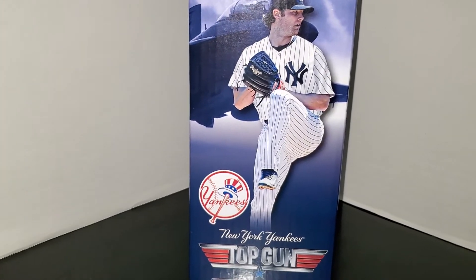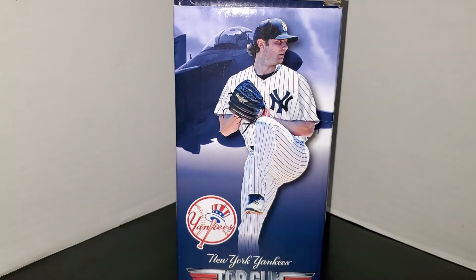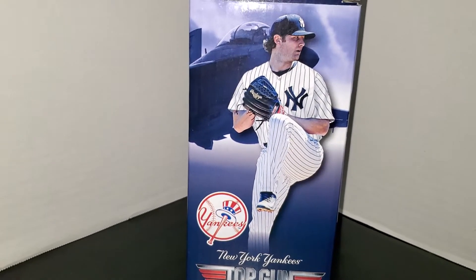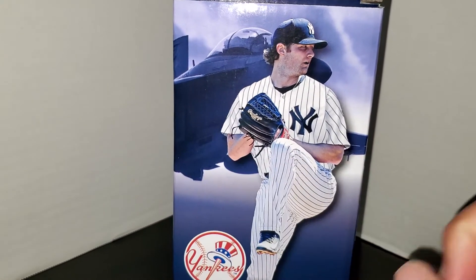Sometimes the stupid second base rule works out for us and sometimes it doesn't, but we got a bobblehead today for the first 18,000 people who showed up at the stadium — this beautiful Garrett Cole Top Gun bobblehead. Now let's take a look at the box: you got a picture of Garrett Cole behind the airplane from the movie.